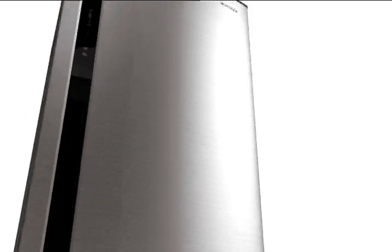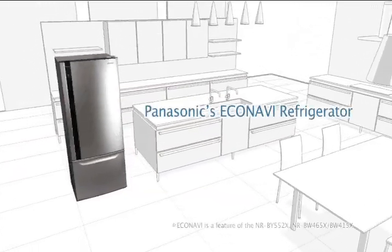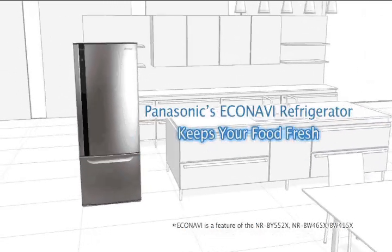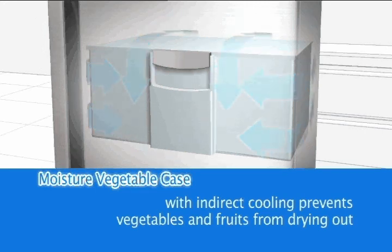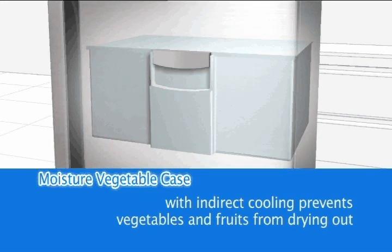With a Panasonic EcoNavi refrigerator, you'll not only enjoy lower energy bills, but fresher, healthier food storage too. The high humidity vegetable case has been specifically designed to prevent fresh food items from drying out, combining a stable temperature with high humidity — conditions recognised as ideal for storing delicate fruits and vegetables, keeping them fresher for longer.